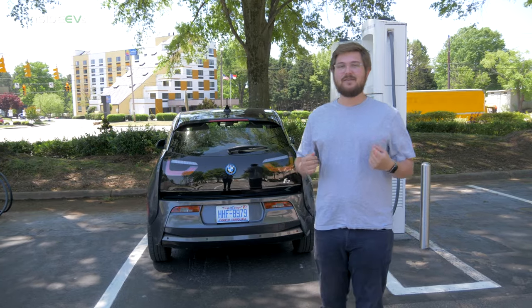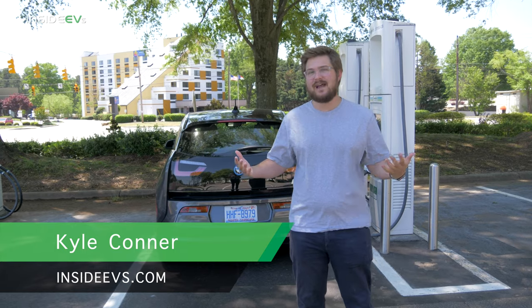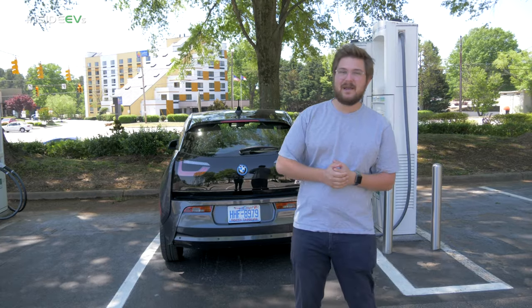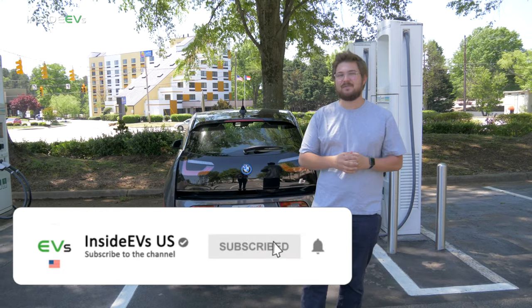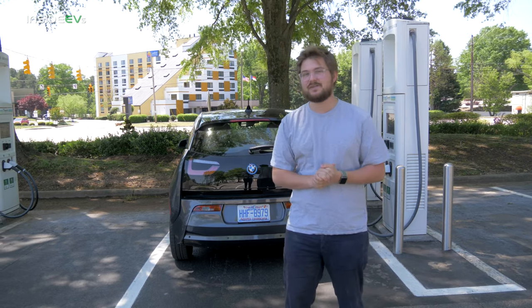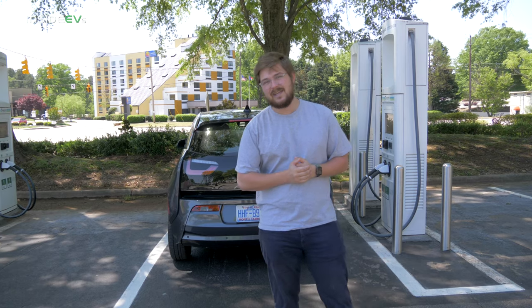Today's video is going to be for the newer EV drivers who don't typically use DC fast chargers. We're going to be talking about how to pay, activate, and actually charge your car in the best possible way. There are plenty of DC fast charging providers, although we are going to be touching on the most popular — Tesla Supercharger Network, Electrify America, ChargePoint, and EVGO.